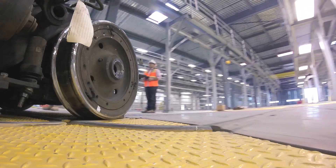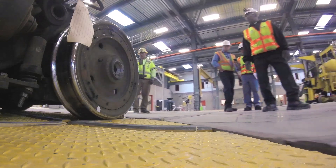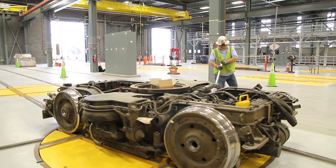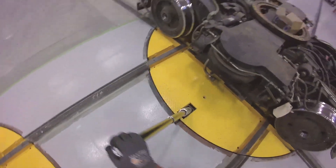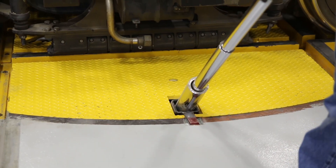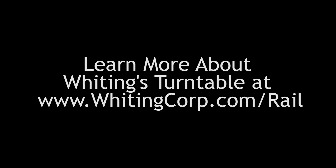Whiting can custom engineer a manual or motorized turntable in any configuration, size, or capacity to suit your exact specifications. With minimal routine maintenance needed, Whiting turntables are known for their long-term reliability and safety in maintenance shops across North America.